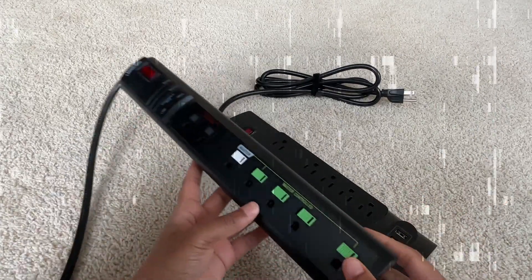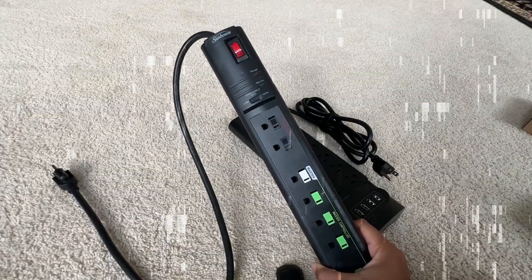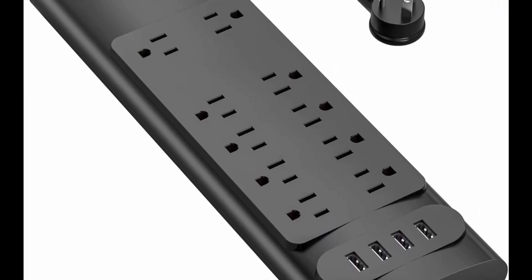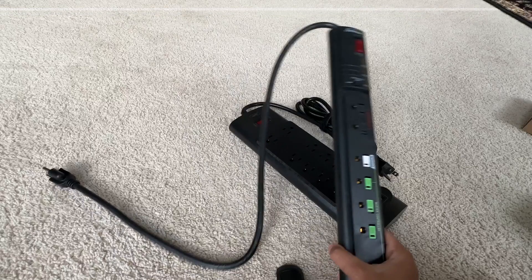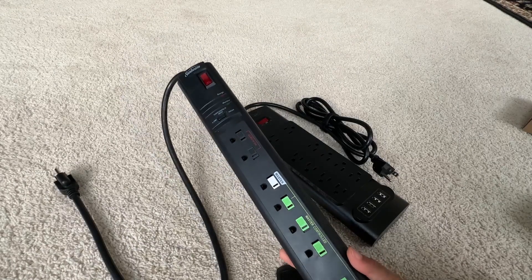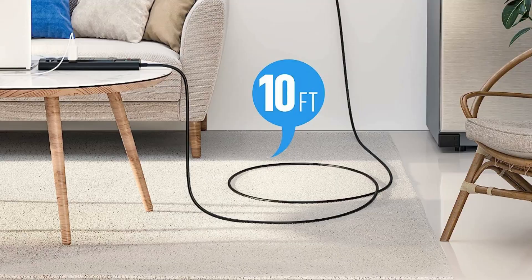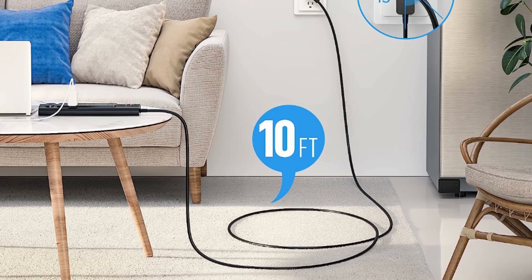Special design: widely-spaced AC outlets — two inches — for large adapters, with 10 standard-spacing outlets and 4 USB ports, total 3.4A, 17W. Each USB-A port features 2.4A max output, built with smart technology detecting charging devices and delivering optimal charging speed automatically.